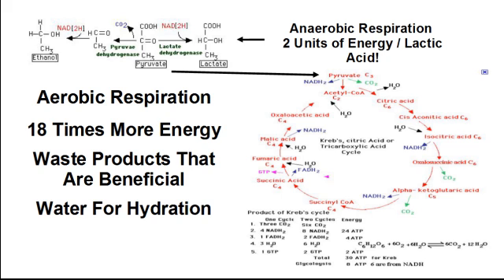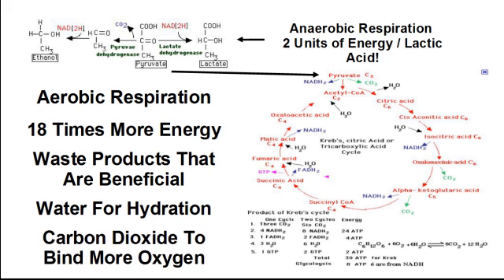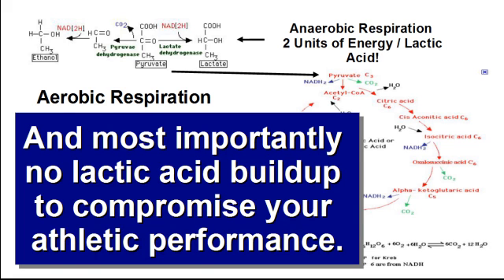Water helps hydrate your system, plus carbon dioxide changes the pH in your lungs, which allows them to bind more oxygen to your red blood cells, so that you can deliver even more oxygen to the working tissues. And most importantly, no lactic acid buildup to compromise your athletic performance.